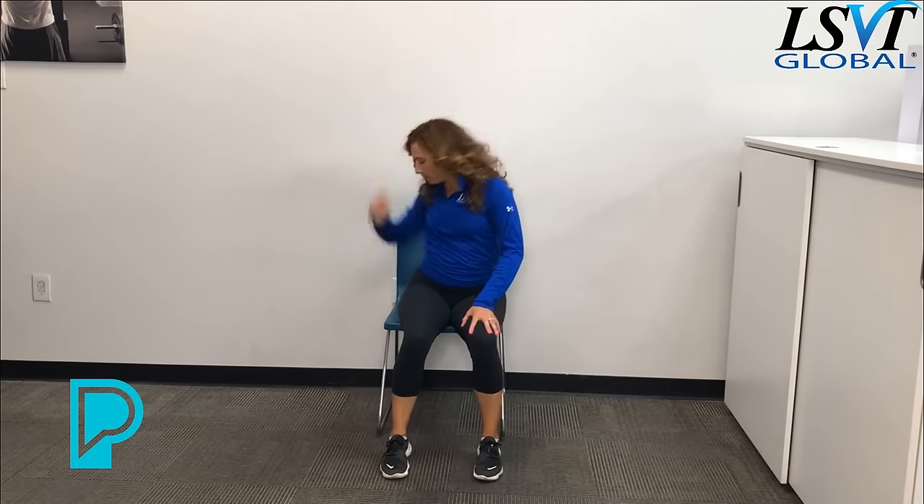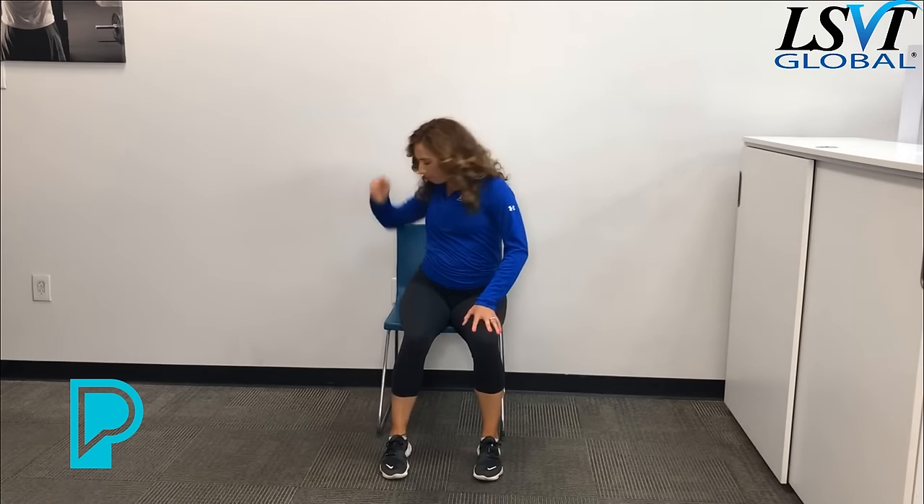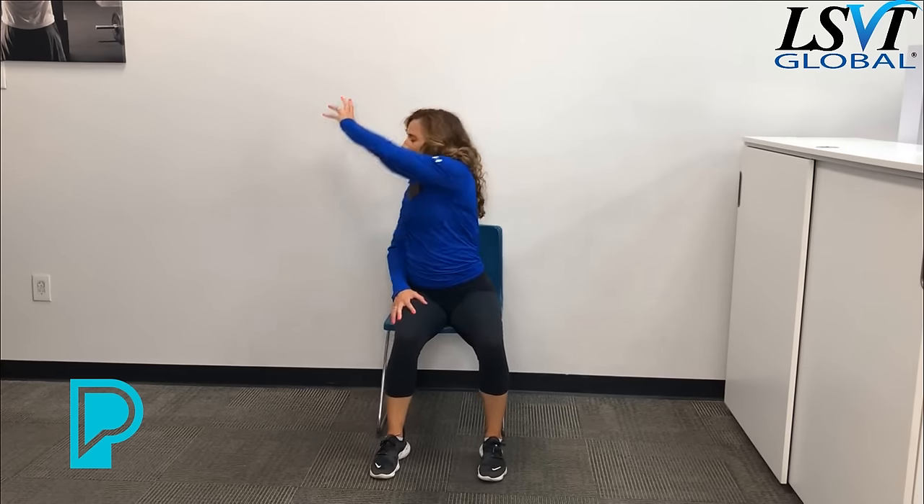Let's practice one more thing — putting on our seat belt. Start with that nice big posture, open that hand, reach up, grab that seat belt, click it in, then put that hand back on your lap. Again — start big, grab that seat belt, click it in, end nice and big. Let's try the other side — reach all the way up, grab it, click it in. Notice all of those movements require a lot of effort. Think big — even right now, how's your posture doing? Keep that effort up.